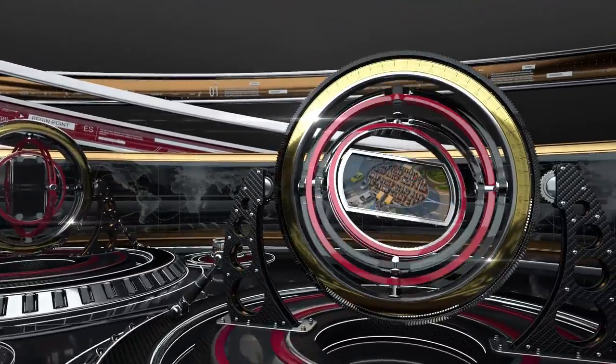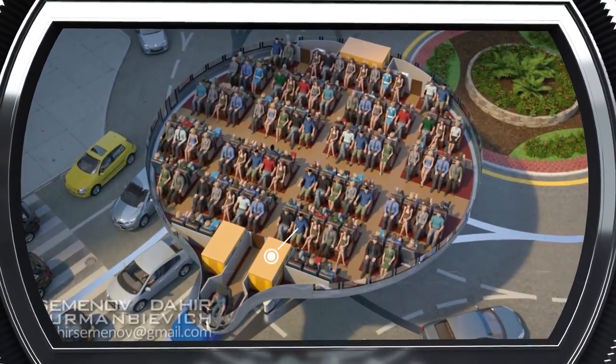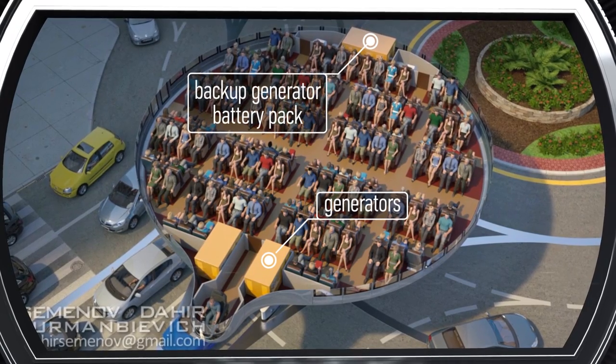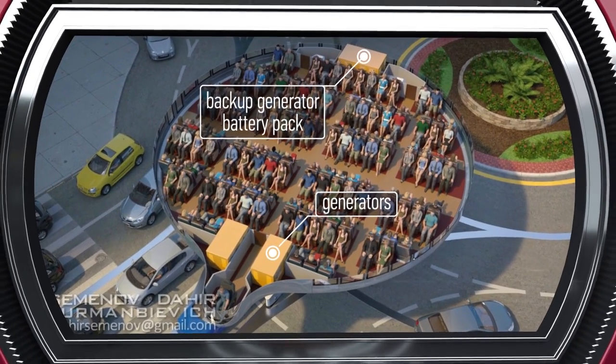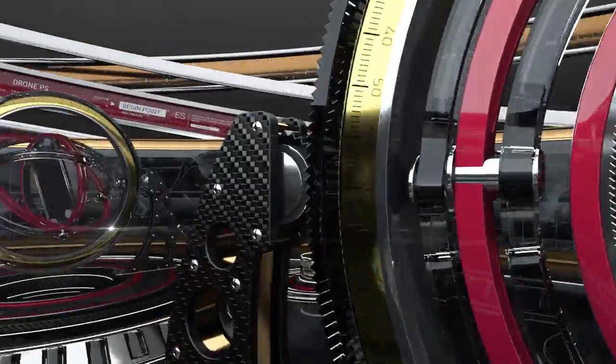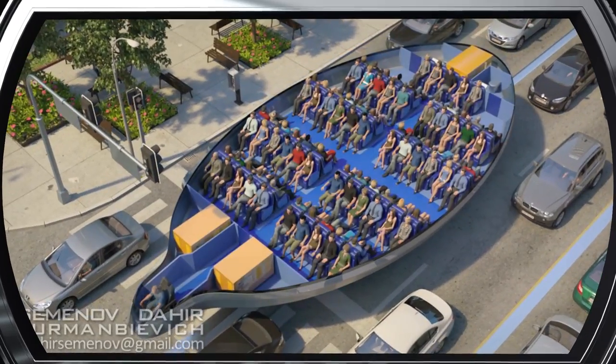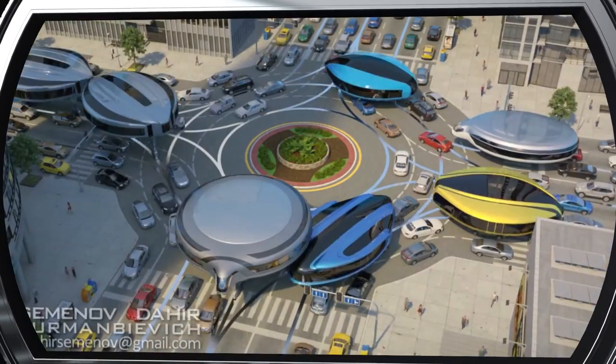Its continuous operation is achieved with the help of two independent generators and one backup generator battery pack, which ensures that no power failure of rotary drives occurs even when both generators are stopped. The design and reliability of our gyro train is such that it can be used both as passenger and freight transport.